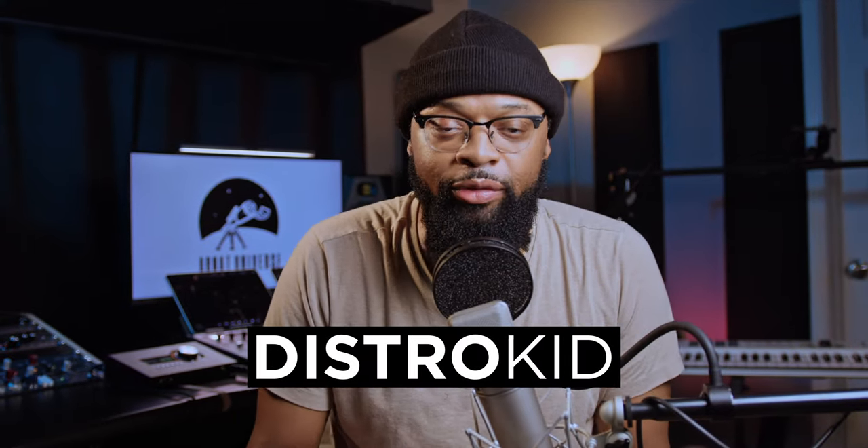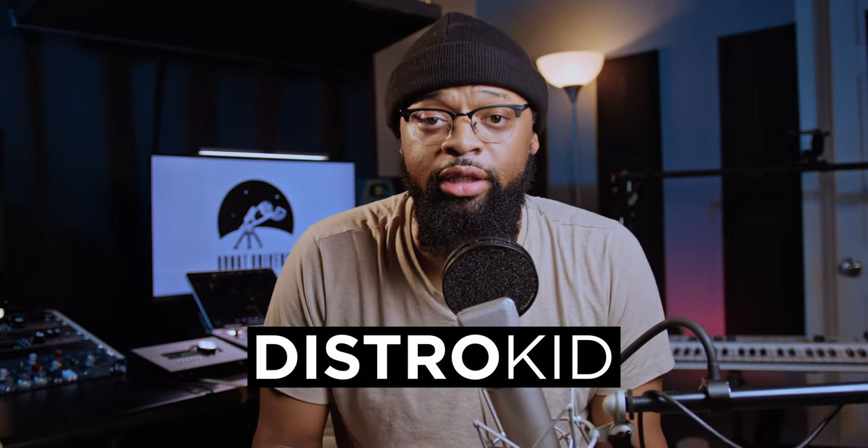I want to be fully transparent with you all — with my almost 20 years of recording and working in the studio, I have to say: when it comes to accessories for your gear, you're going to have to invest in that.